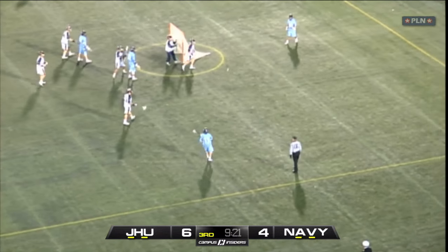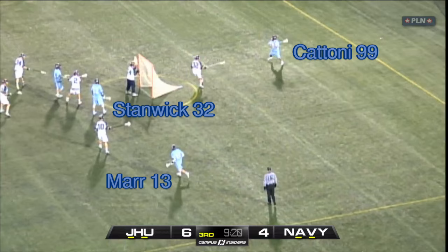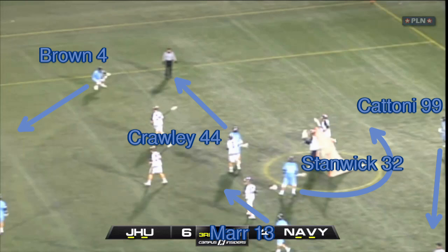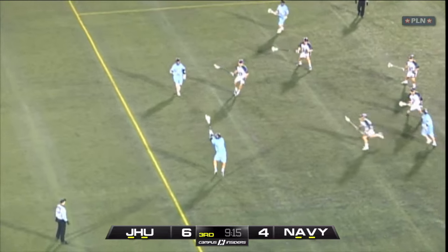Their third man up starts a little bit differently. It's still a 1-4-1, but now Maher is on the other wing, Cattoni is at X, and Stanwyck is inside on the crease. This time it's Ryan Brown who carries up the wing, with John Crawley popping off the crease. On the back side, Kyle Maher cuts to the crease, Cattoni moves from X to the wing, and Stanwyck slips off the crease through X. Despite the slightly different action, they still end up in the same familiar 3-3 set.